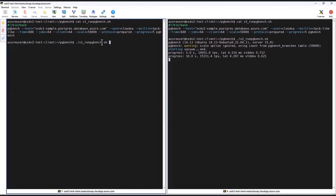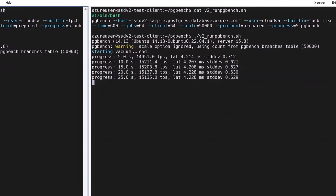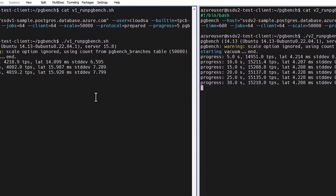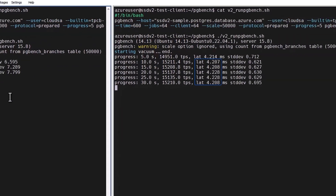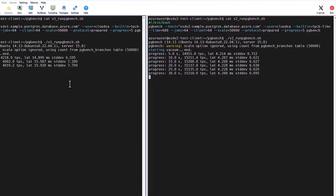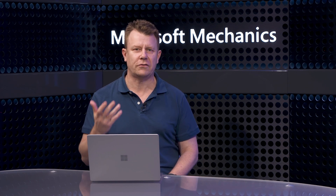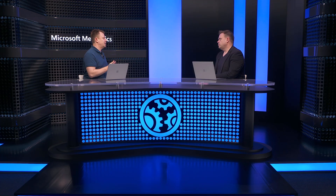I'll kick off the SSD v1 benchmark on the left, and as we start to get some initial results, you can see that v2 is running at about 15,000 transactions per second, whereas v1 is only running at about 4,000 transactions per second. This correlates to the latency being much higher on SSD v1 than v2. Scaling up the disk to SSD v2 alone can provide almost four times the transactions. These disks are still in preview, but you can start to test and get started today.